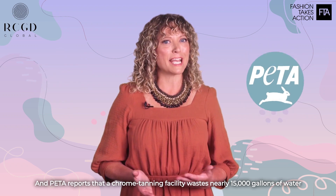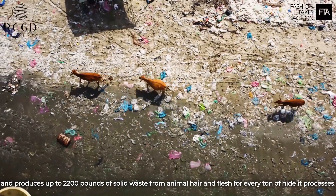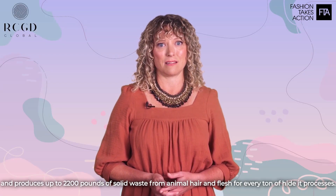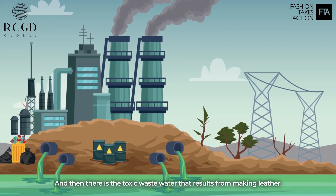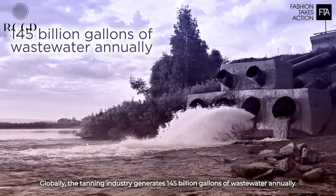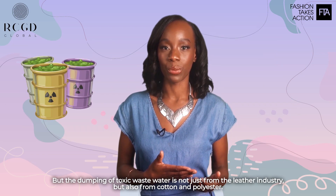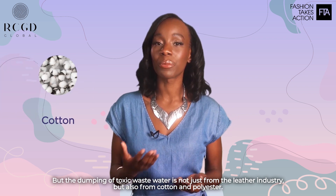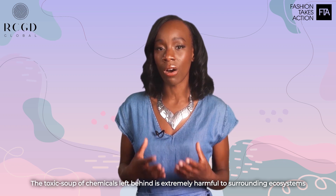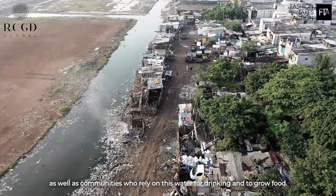PETA reports that a chrome tanning facility wastes nearly 15,000 gallons of water and produces up to 2,200 pounds of solid waste from animal hair and flesh for every ton of hide it processes. And then there's the toxic wastewater that results from making leather. Globally, the tanning industry generates 145 billion gallons of wastewater annually — that's enough to fill 220,000 Olympic-sized swimming pools. But the dumping of toxic wastewater is not just from the leather industry, but also from cotton and polyester. The toxic soup of chemicals left behind is extremely harmful to surrounding ecosystems, as well as communities who rely on this water for drinking and to grow food.